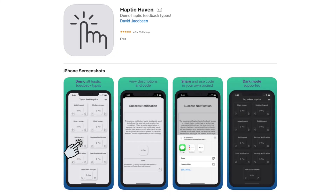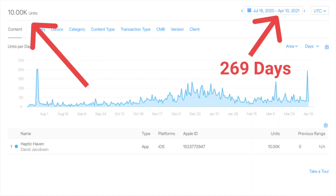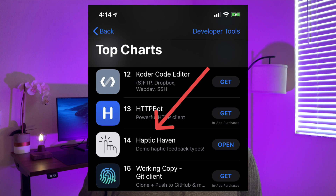My app called Haptic Haven just hit 10,000 downloads 269 days after it was launched. This is crazy to me because when I developed it, I was pretty much just making things up as I went. I'm going to tell you the story of how I managed to get a simple application onto the App Store top charts.